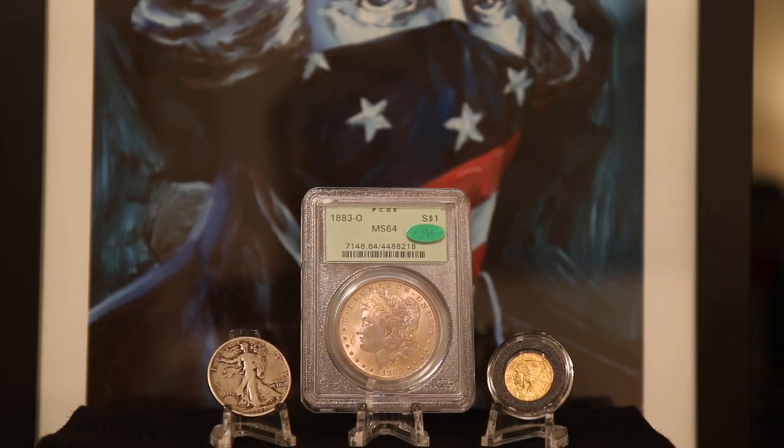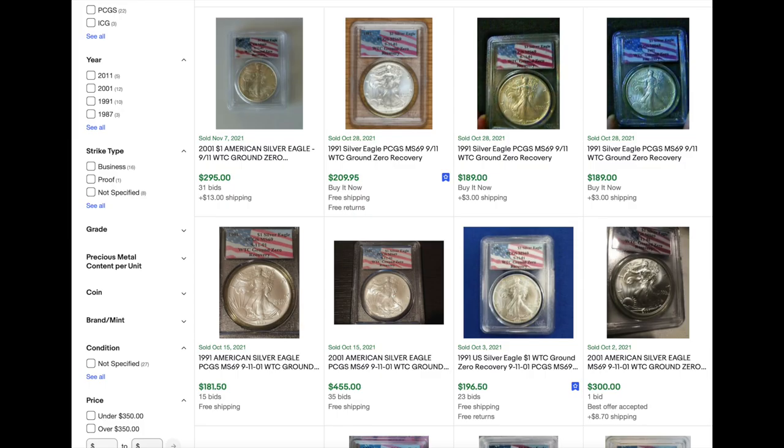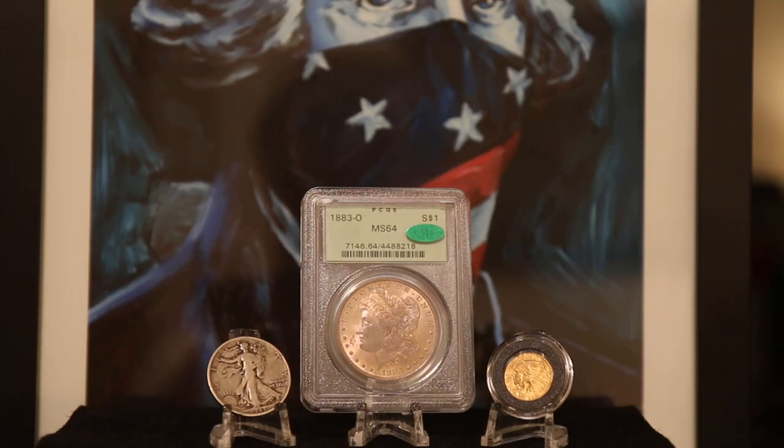He showed off this false advertising on Atmex. Atmex was having a sale on MS-69 random year silver eagles for $44. The image that they put up was the 9-11 World Trade Center ground zero label Silver Eagle slab. If you check out eBay comps — and yeah, this isn't the end-all be-all for value, but it gives an audience an idea of price — you'll see that the 2001 silver eagles with this label sell for around $300 in MS-69.